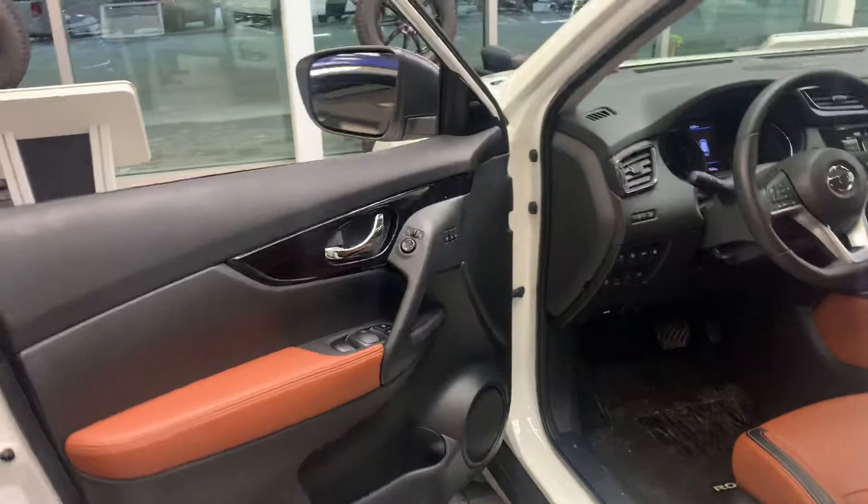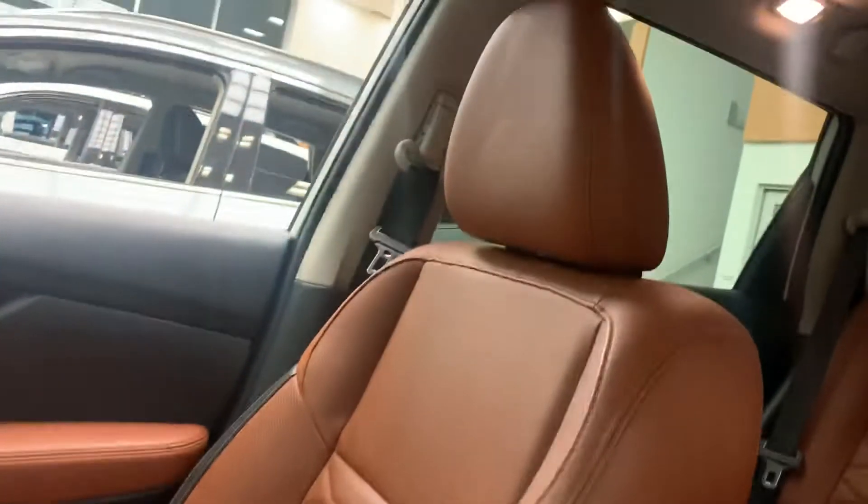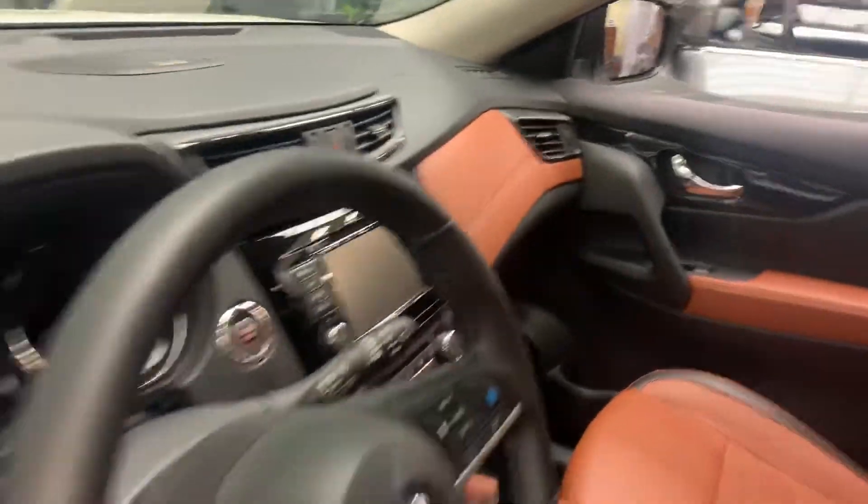Going inside, you can see a beautiful brown leather interior. It's your powered driver's seat, heated seats, heated steering wheel, pro-pilot assist — and the list goes on.